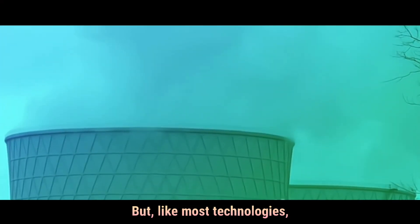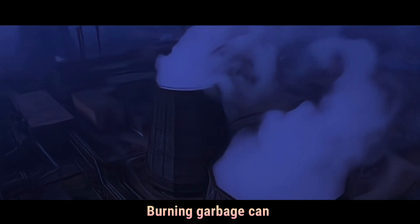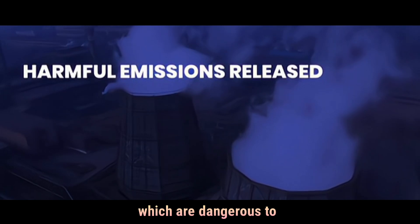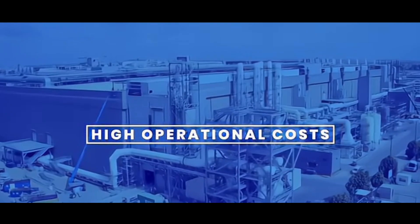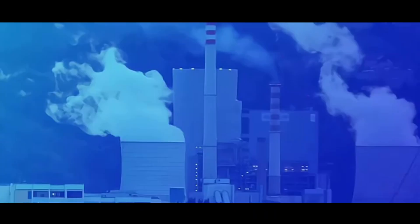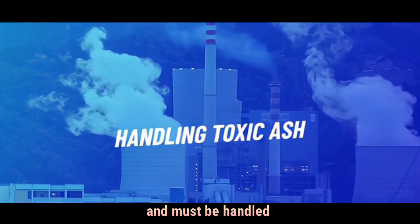But like most technologies, incineration has drawbacks too. Burning garbage can release harmful gases like dioxins, furans, and heavy metals, which are dangerous to health and the environment. Building and running an incinerator is expensive — it requires advanced technology and skilled workers. The ash left behind often contains toxic substances and must be handled carefully.